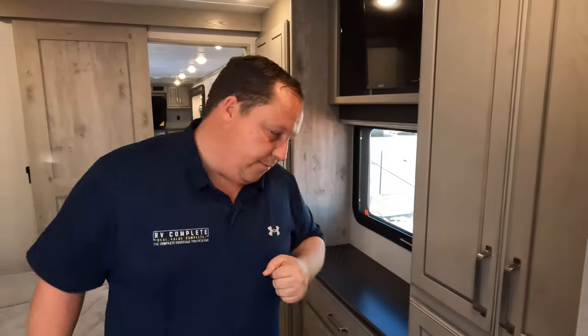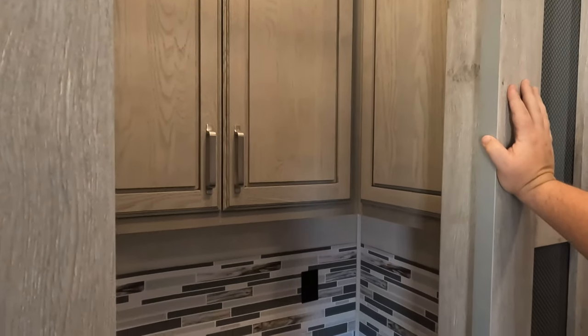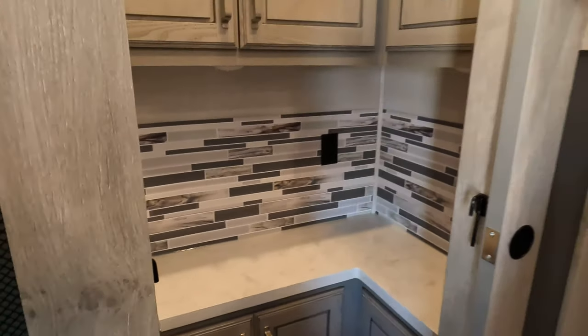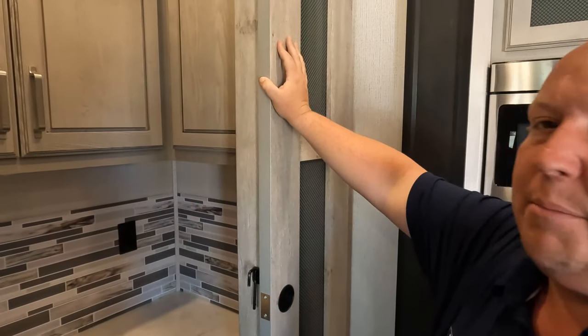Number two has to be this awesome pantry. It's like a walk-in pantry with tons of storage. If you need extra countertop space for a coffee machine or a crock pot, you've got the space and the power outlets back here. So many floor plans give you a half bath right by the kitchen — we both prefer this pantry setup.